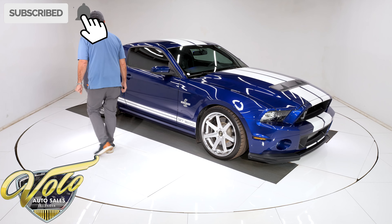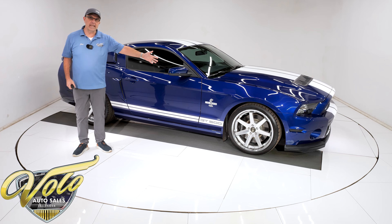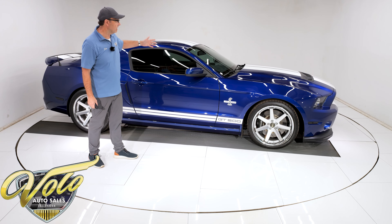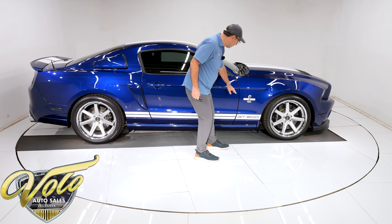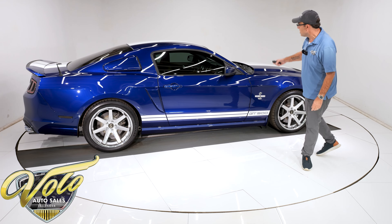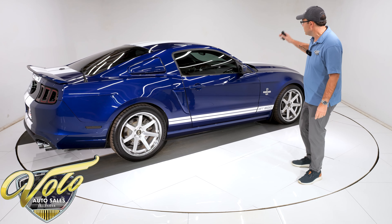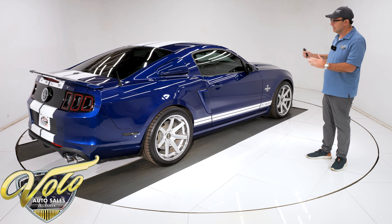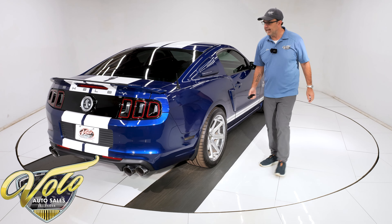Yeah, this is the one that you want, the 2014. They made some nice changes with the headlights and the projector headlights, the sequential taillights, different front end. And this is the last year of the 5.8 liter, the big engine — they actually got smaller after this. It's nearing the end of a stick shift. This is a very desirable, sought-after car, and it's in the color that you guys are all looking for as well. So let's check it out.